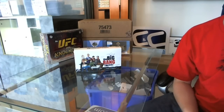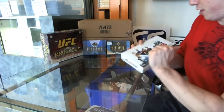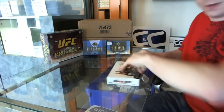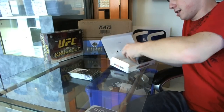Here we go — Puck You's box break of the new 2012 Cryptozoic Big Bang Theory trading cards from Season 1 and 2. I've only busted one box of this for myself so far, but we'll see what Puck You does.